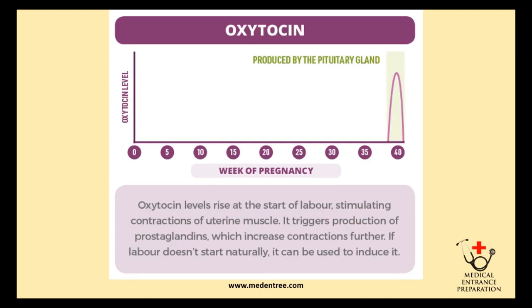Oxytocin is a hormone produced by the pituitary gland. Its levels rise at the start of labor, stimulating contractions of the uterine muscle. It also triggers the production of prostaglandins, which increase contractions further. If labor doesn't start naturally, oxytocin can be used to induce labor.